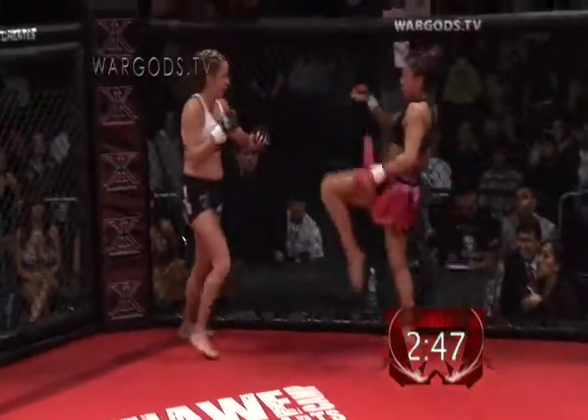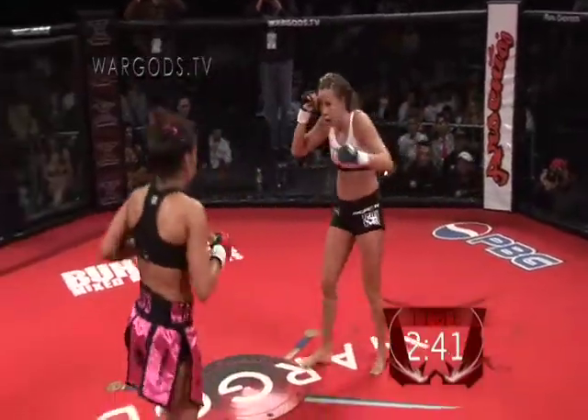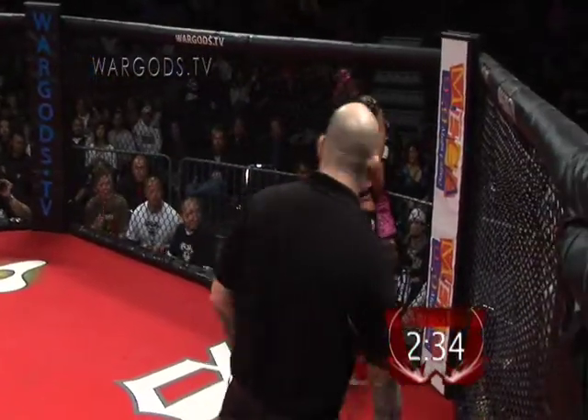Head kicks are pretty big in any sport, but she needs to set it up. She's only kicking right now, she's not punching. But here she goes — she can push against the cage.